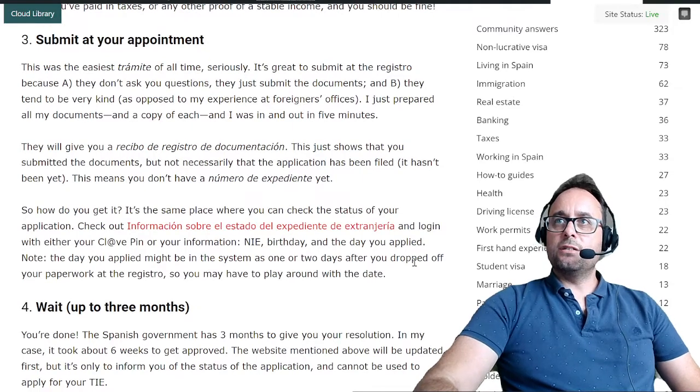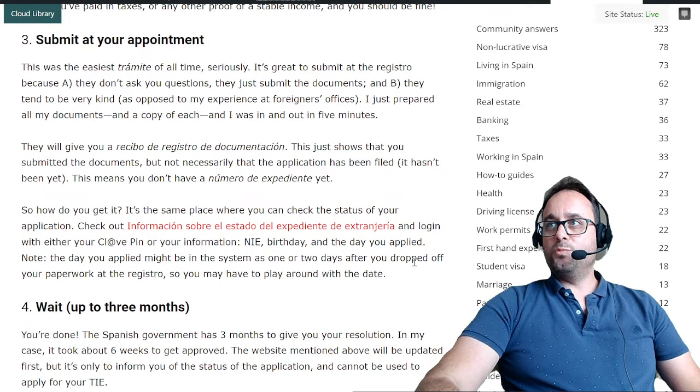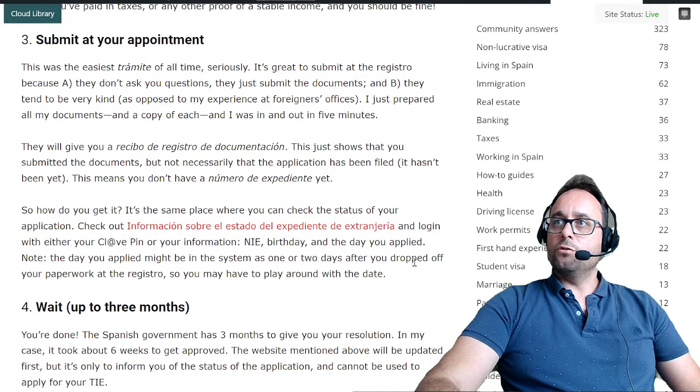Step 3: submit at your appointment. This was the easiest trámite of all time, seriously. It's great to submit at the registro because: A, they don't ask you questions — they just submit the documents — and B, they tend to be very kind, as opposed to the experience at foreigners offices like Aluche. Just prepare all your documents and a copy of each, and you'll be in and out in 5 minutes. They will give you a recibo del registro de documentación — a receipt confirming they received your documents. This just shows you submitted the documents, but not necessarily that the application has been filed yet. This means you don't have a número de expediente yet.